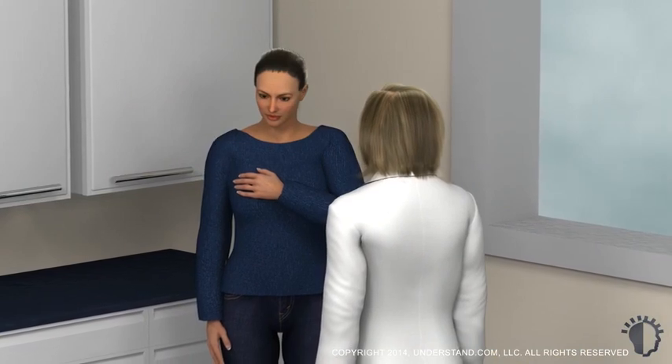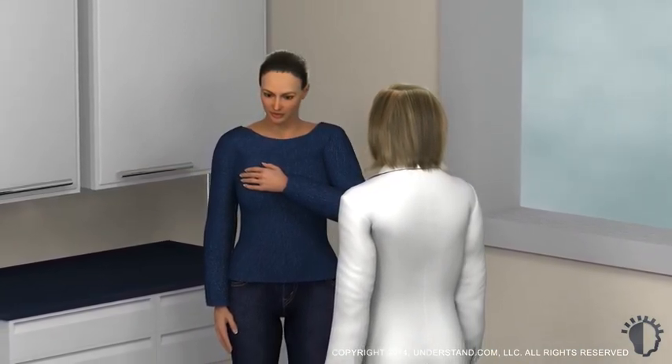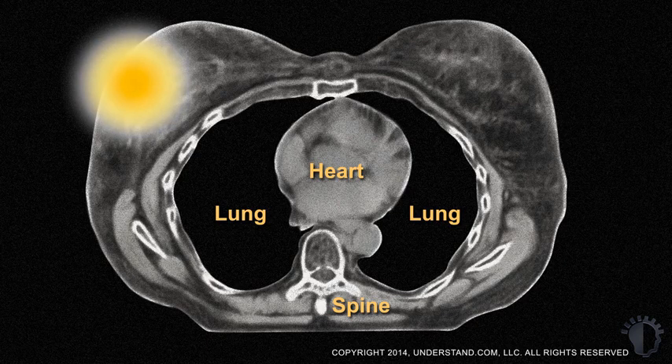You will meet with your radiation oncologist about once a week to check on progress and address any side effects during the treatment period. At the end of radiation therapy, a supplemental treatment known as a boost may be given. A higher radiation dosage is focused specifically on the treatment site using either internal or external radiation, done as an additional assurance to prevent cancer from recurring in the breast.